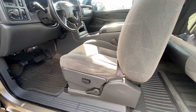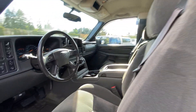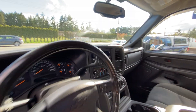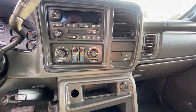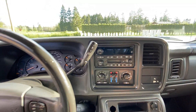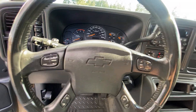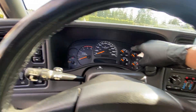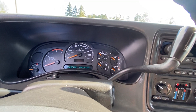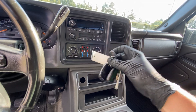It has a power driver seat and the Allison automatic transmission. It's got the factory CD/MP3 player, air conditioning, dual climate control, and all the steering wheel controls for the stereo. It has push button four-wheel drive and for mileage it has 290,245 kilometers. It also includes both keyless entry remotes.